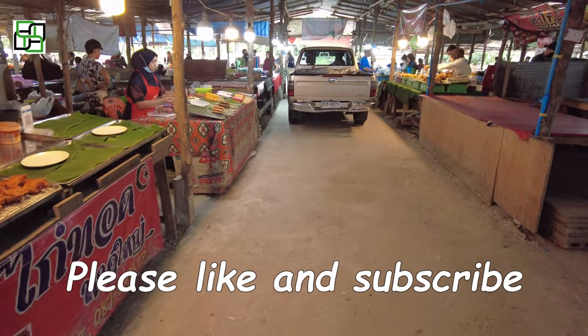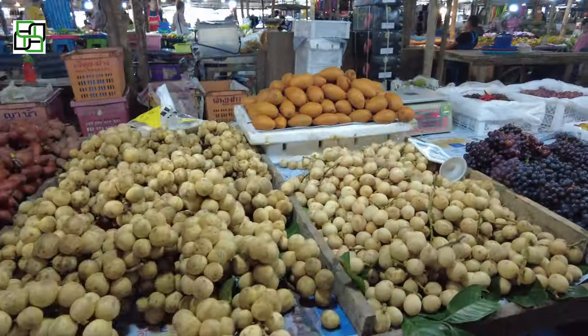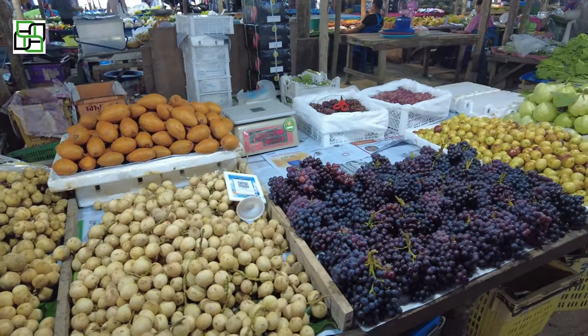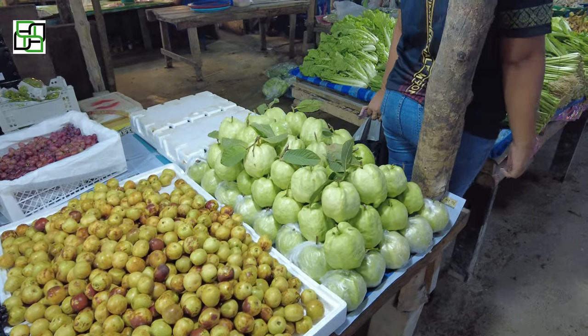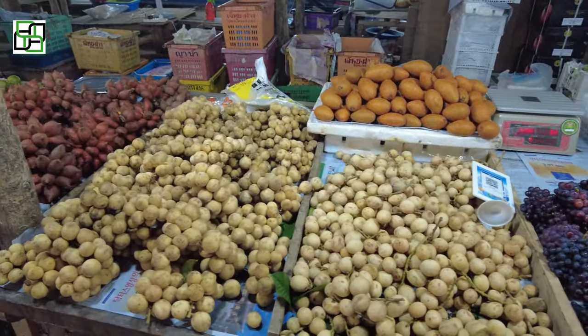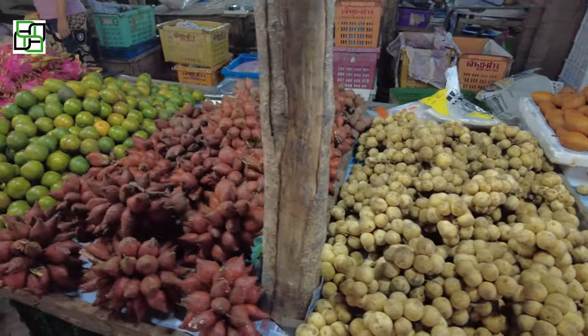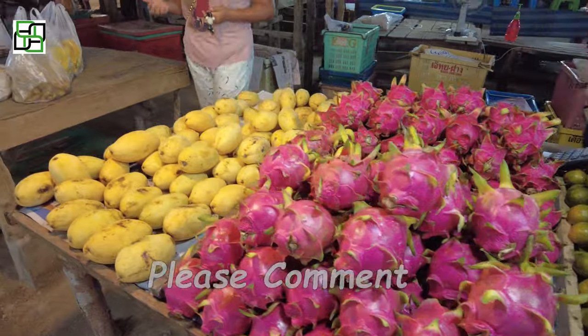There goes your banana truck! Okay, here's a challenge — how many of you can name each one of those fruits in order upside down? I know I can't.